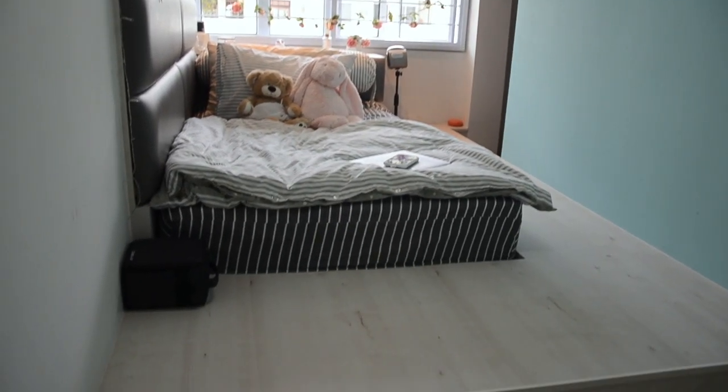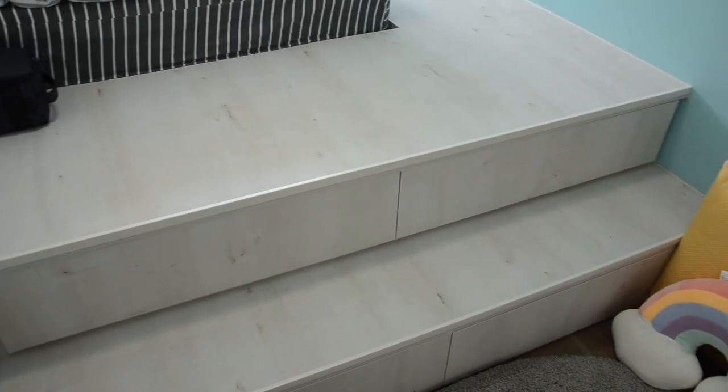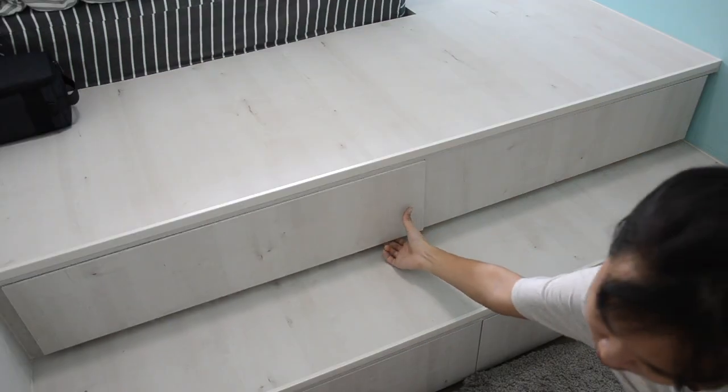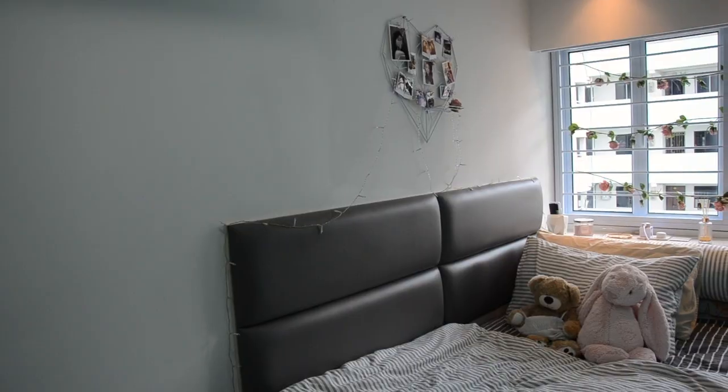Moving on to my elevated bed area, I have steps that go up and this is the same for the rest of the rooms in my house. Underneath these steps are drawers that I can use to store things. It's very functional.